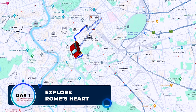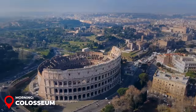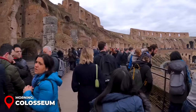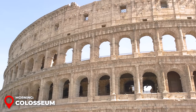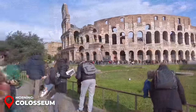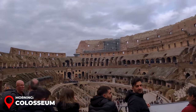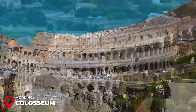Day 1 – Explore Rome's Heart. Morning – Colosseum: Begin your Rome adventure with a visit to its most iconic landmark, the Colosseum. This massive amphitheater, built between 72 and 80 AD, was once the stage for gladiatorial battles, theatrical shows, and even public executions. Captivating up to 50,000 spectators in its heyday, the Colosseum's grandeur remains undiminished, solidifying its status as one of the new Seven Wonders of the World. Aim to arrive early, ideally around 30 minutes before it opens at 9am. Entry tickets generally start at around $17 USD.